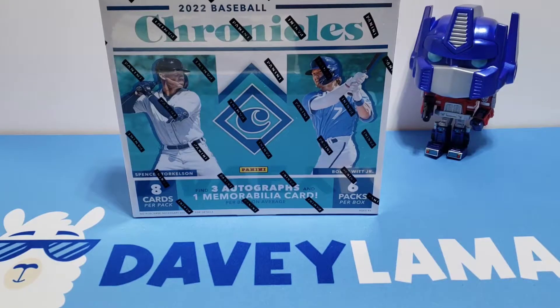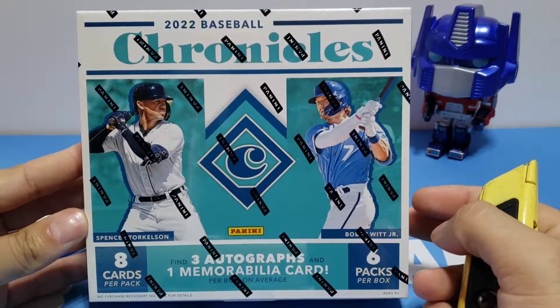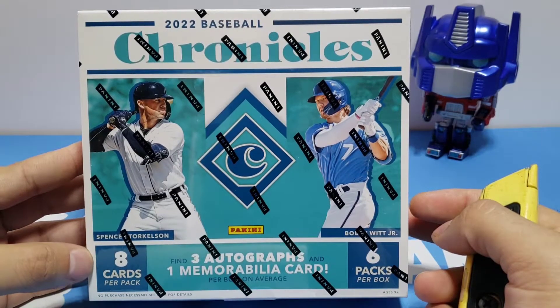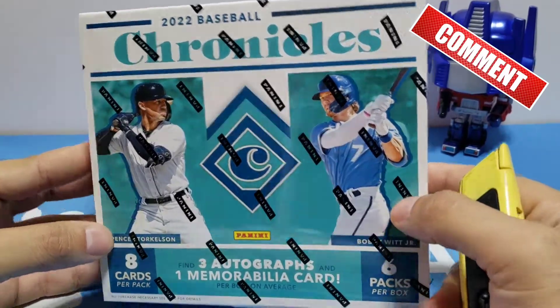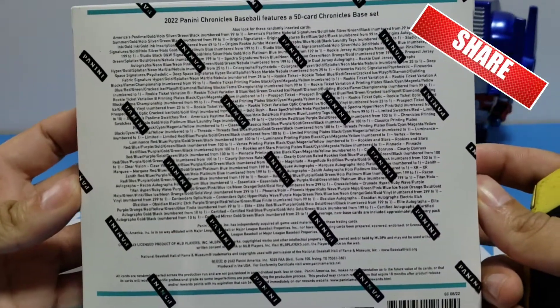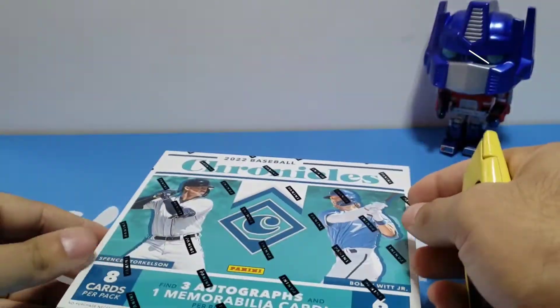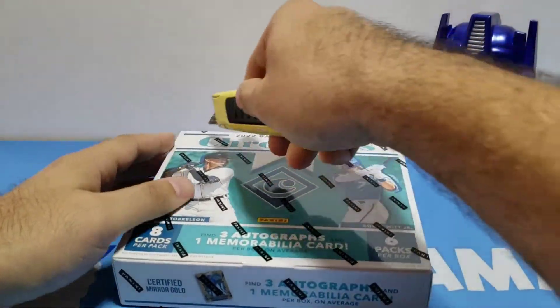Hey guys, how's it going? You're here with Davey Llama, Miggy Llama, and Golly Llama. Today we have 2022 Chronicles — find three autographs and one relic, eight cards per pack, six packs per box. We're looking for that Spencer Torkelson, Bobby Witt Jr. auto hopefully. Here's a list of the odds of getting a nice insert. I don't know what I'm gonna hit here, but hopefully I get something good.